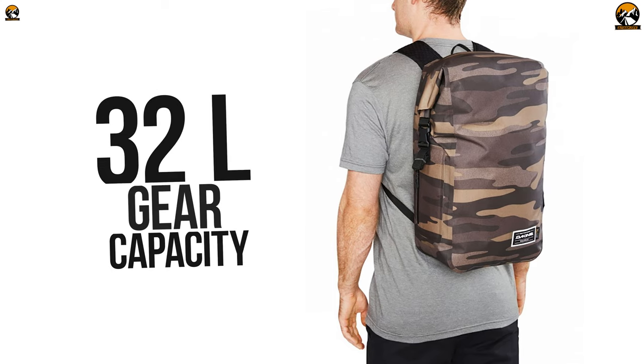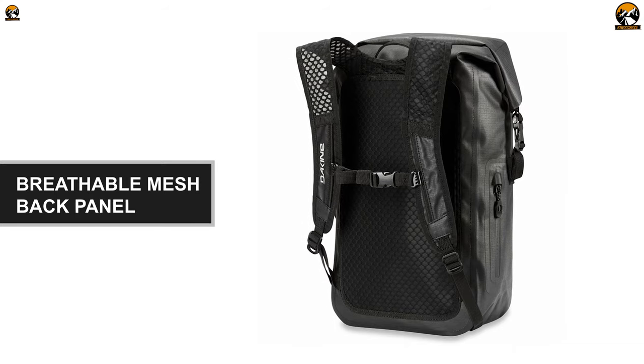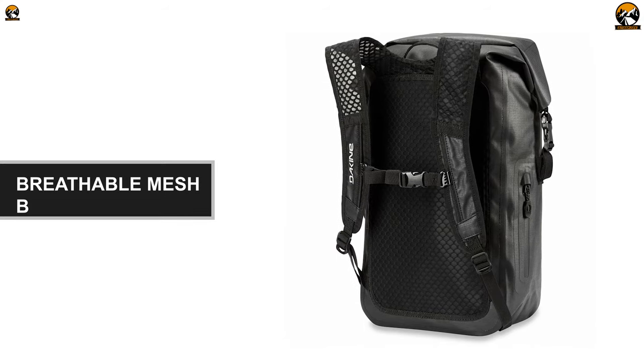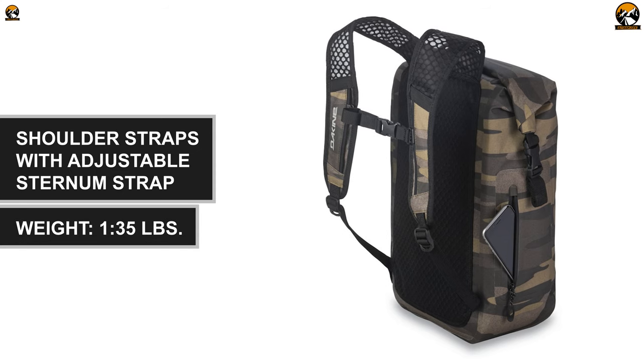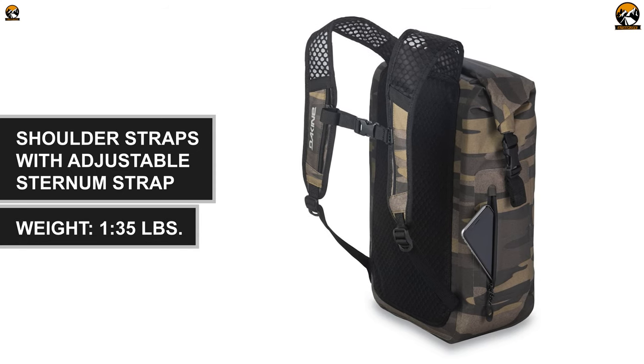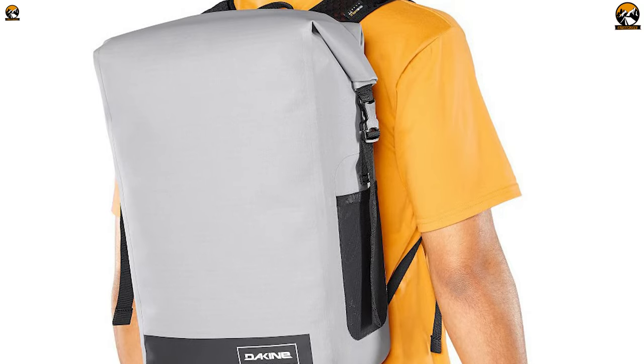In total, this waterproof backpack provides you with 32 liters of storage. The backpack offers incredible carrying comfort because it contains a breathable mesh back panel, shoulder straps with an adjustable sternum strap, and surprisingly, it weighs only 1.35 pounds. So forget those old days of having massive loads on your back while traveling around.